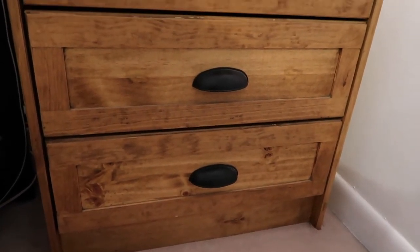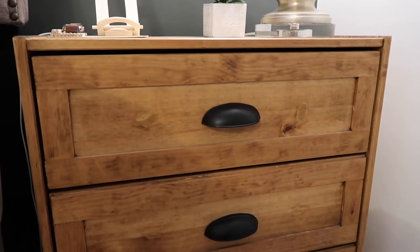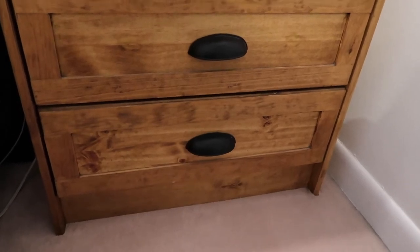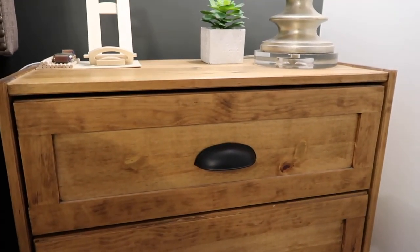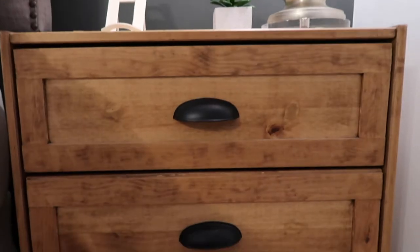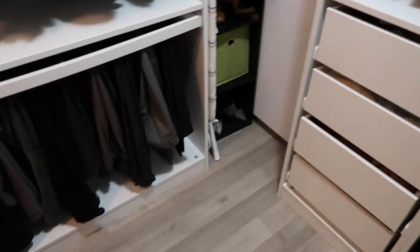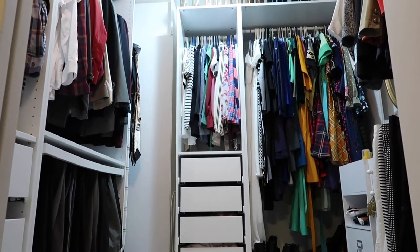Another IKEA item is this dresser or side table with three drawers — I believe it's the RAST unit. In a previous video I hacked it by adding wood, staining it, and putting on handles from Home Depot to make it look nicer. I'll link that video below so you can see what it looked like before. Also from Amazon are these PAX system closet units with drawers, which were part of my closet makeover — that video is linked below too.